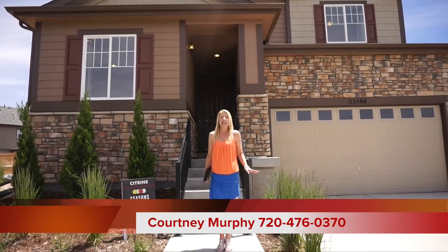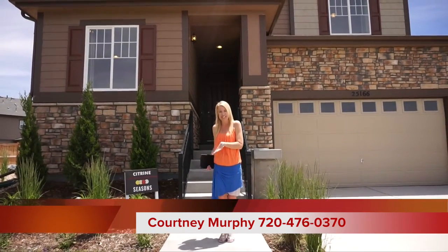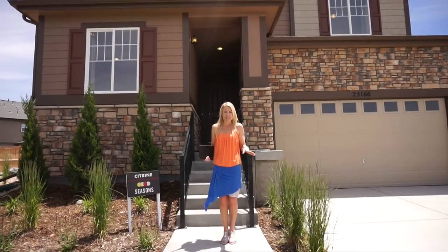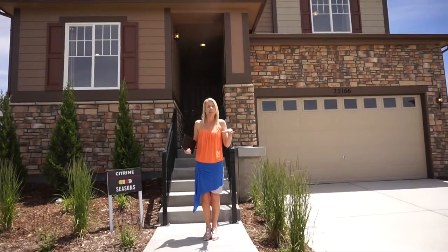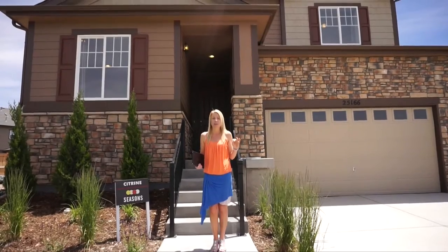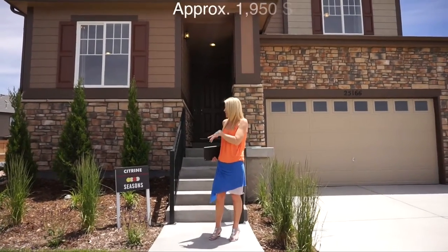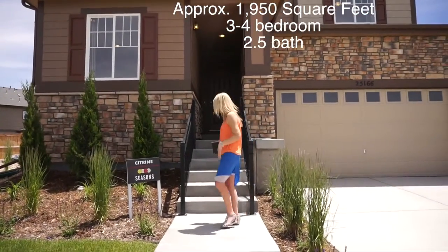The great thing about these homes is that they were built with the first-time home buyer in mind, so we have some lower prices. Some of the ways they keep the prices low is these homes do not come with basements, and they come with more base features, but you can upgrade as much as you want. These models are great to look at to see what you can do to these homes. The model we're going to visit right now is the Citrine model, so let's head up and get looking.